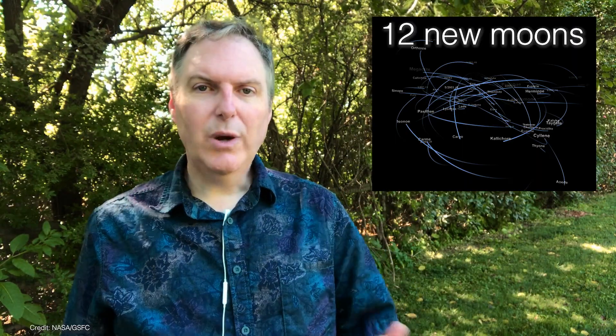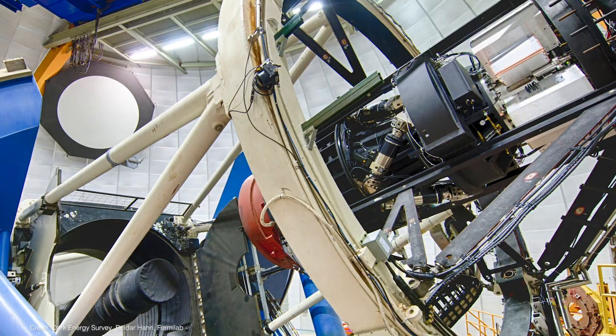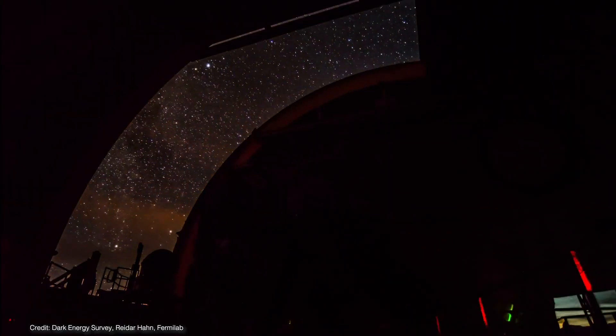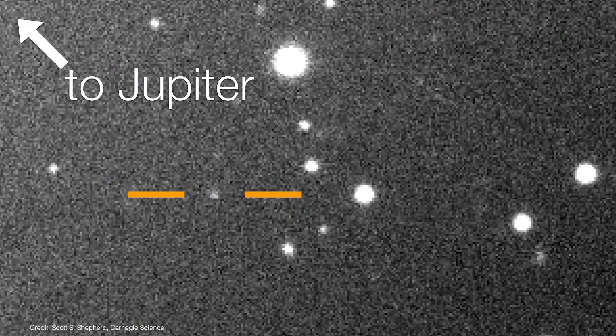12 new moons were discovered orbiting Jupiter, bringing its total count of moons up to 79. The moons were discovered by accident. A team led by Scott S. Shepherd of the Carnegie Institute for Science were using the Dark Energy Camera, a 520 megapixel camera mounted to the prime focus of the 4 meter Blanco telescope in Chile. They weren't looking for moons around planets so much as they were looking for a new planet in our solar system. Jupiter just happened to be close to their camera's field of view, and sure enough, they happened to detect some objects that were moving over time.